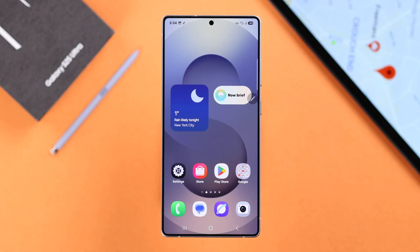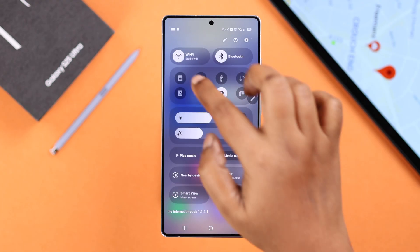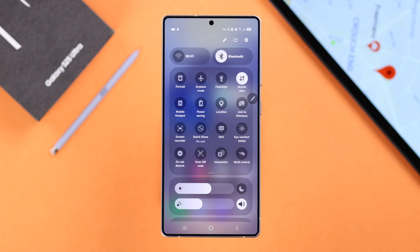Let's start with some basic troubleshooting. Swipe down the quick access panel and make sure you are using either Wi-Fi or mobile data, but not both at the same time. Next, tap on Location, turn it off, wait around 10 seconds, and then turn it back on.